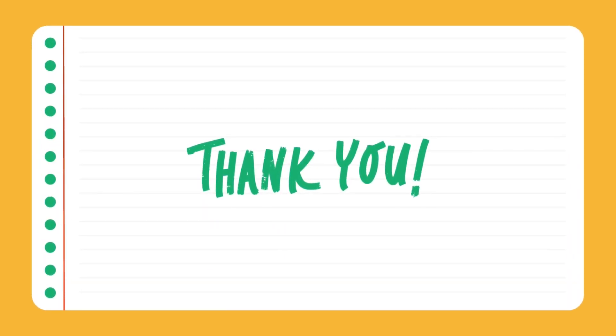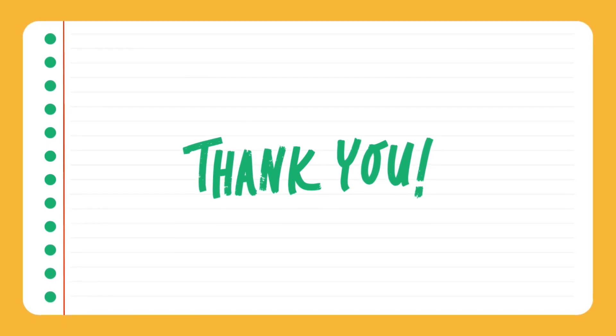Thank you for listening, everybody. Bye, and remember to like, share and subscribe.